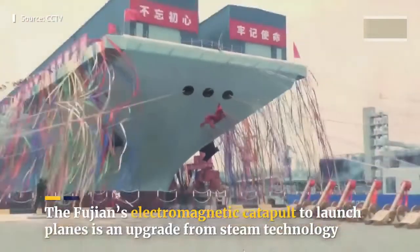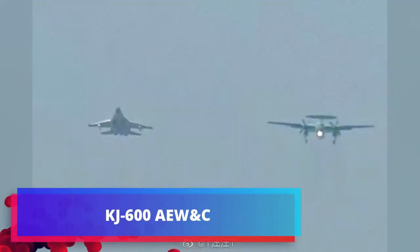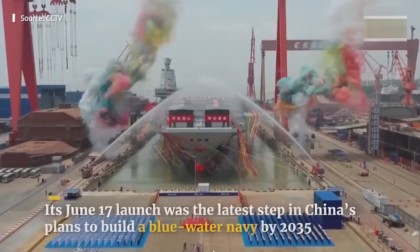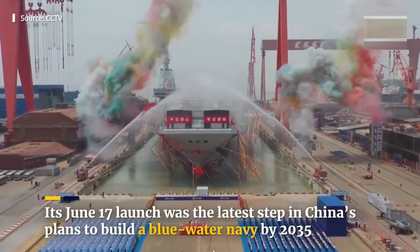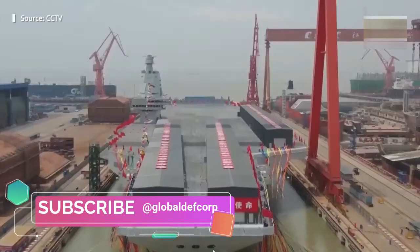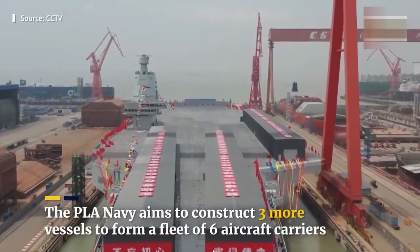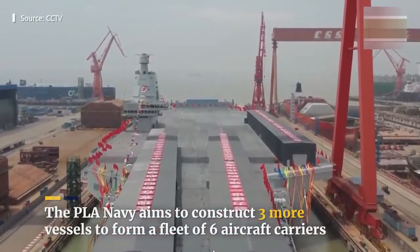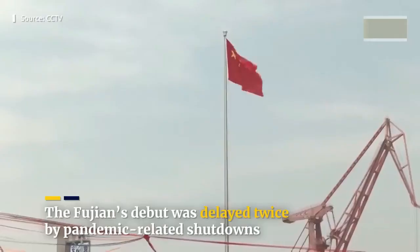The Type 003 Fujian-class will carry KJ-600 airborne early warning and control aircraft and the J-35 deck-based fighter jet. The official designation of China's new twin-engine fighter aircraft is unknown. Most open sources call it J-35 or J-XY, and some even call it a variant of the FC-31.